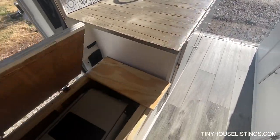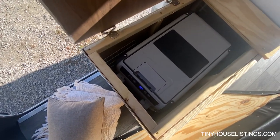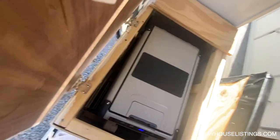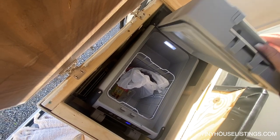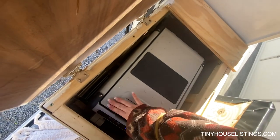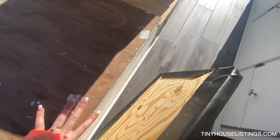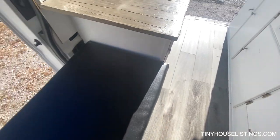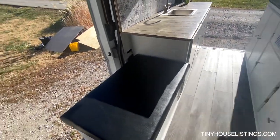Lift this up and here's the refrigerator — it's a Dometic fridge. It runs totally off our solar. It's really nice; we haven't had any issues with it at all. It's just been really good. And here's our little bench and seating area.